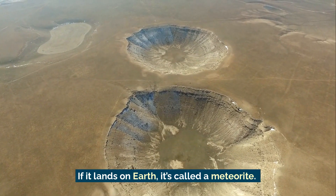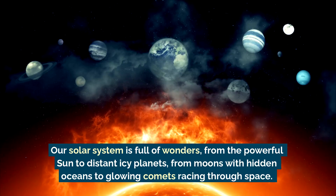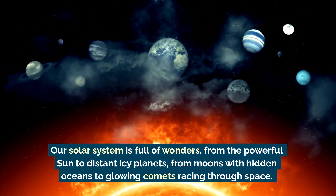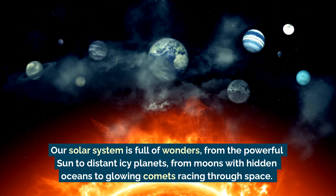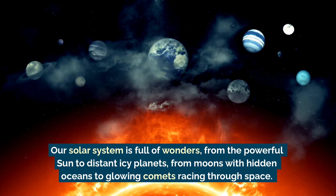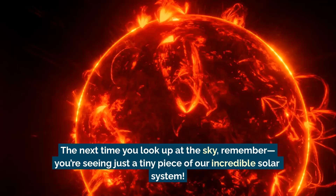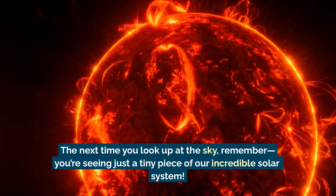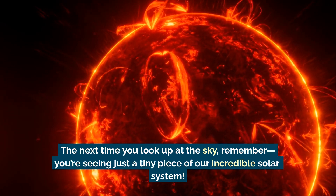If it lands on Earth, it's called a meteorite. Our solar system is full of wonders — from the powerful Sun to distant icy planets, from moons with hidden oceans to glowing comets racing through space. The next time you look up at the sky, remember you're seeing just a tiny piece of our incredible solar system.